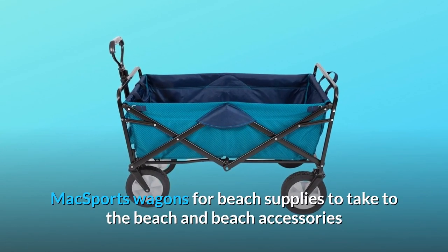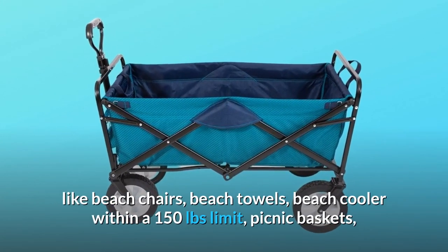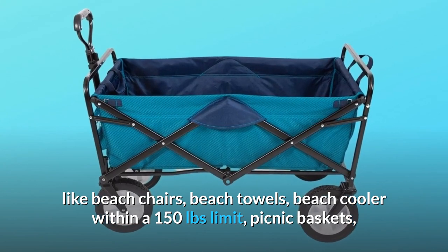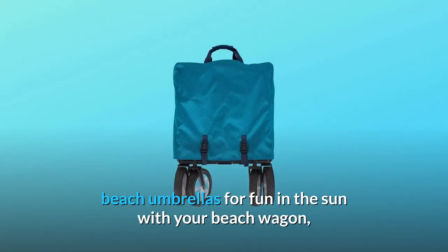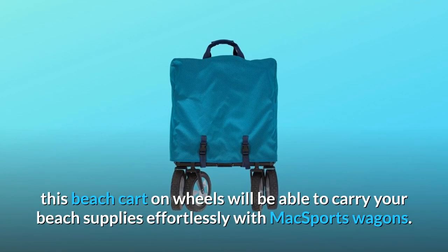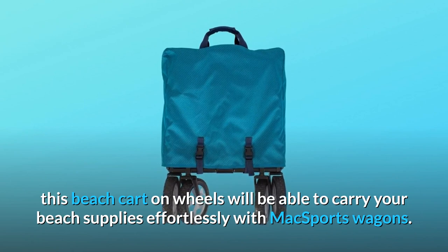Max Sports wagons for beach supplies to take to the beach and beach accessories like beach chairs, beach towels, beach cooler within a 150-pound limit, picnic baskets, beach umbrellas for fun in the sun with your beach wagon. This beach cart on wheels will be able to carry your beach supplies effortlessly with Max Sports wagons.